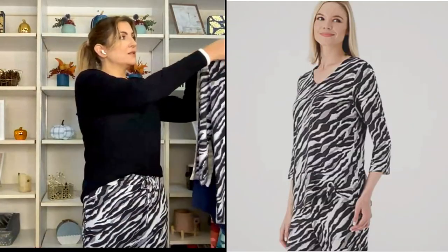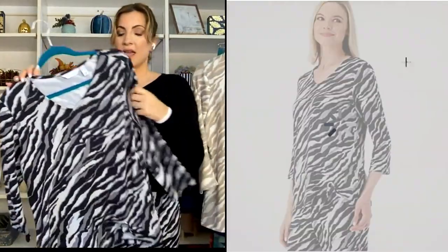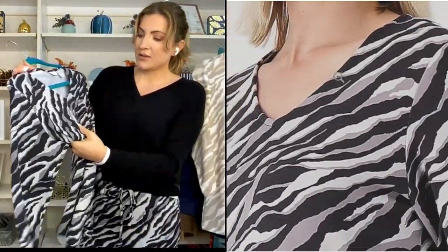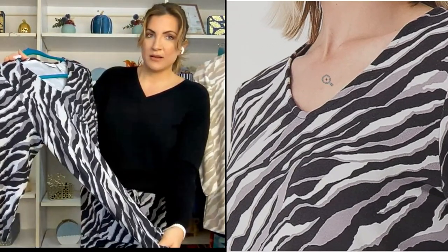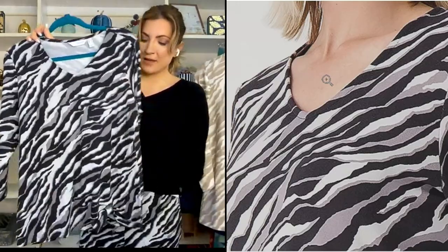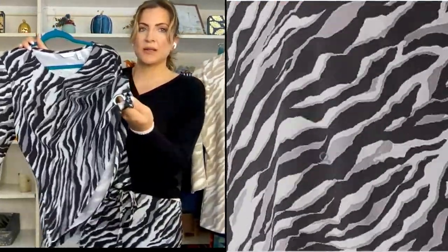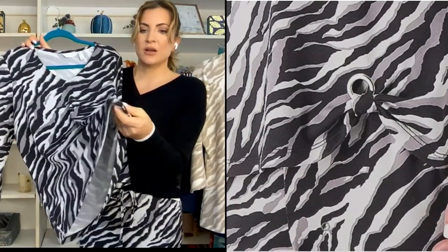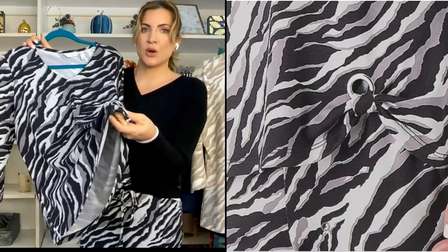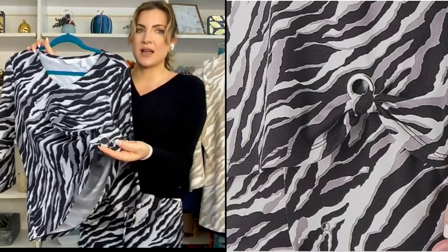We only have two colors, and I have them both here. I have the black zebra — the black has a super light gray and then a dark gray running through it. It's gorgeous. The best part of this top is the bottom — it has this beautiful little grommet with the little material pulled through.